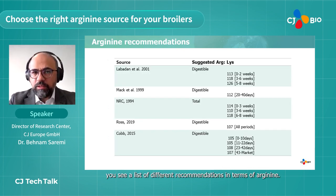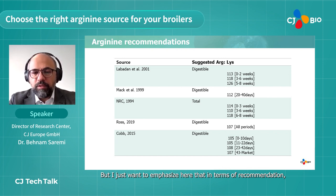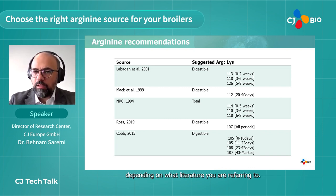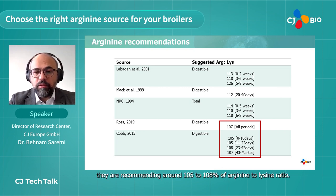In the next slide you see a list of different recommendations in terms of arginine, most of them relatively old. In terms of recommendation we have a range around 105 to 126 depending on what literature you're referring to. Breeder companies are recommending around 105 to 108 percent arginine to lysine ratio.